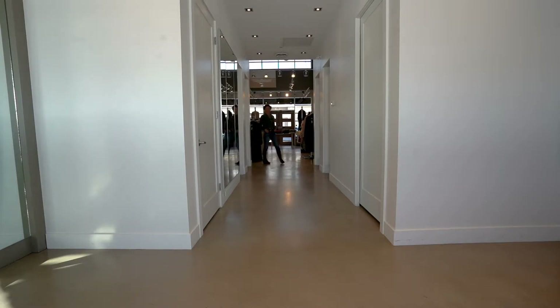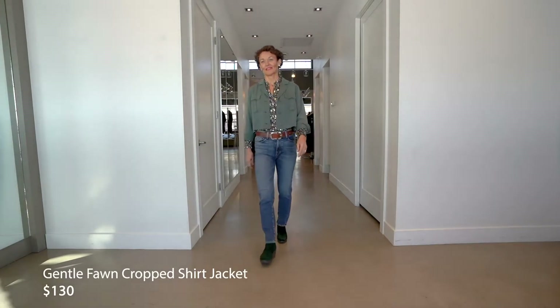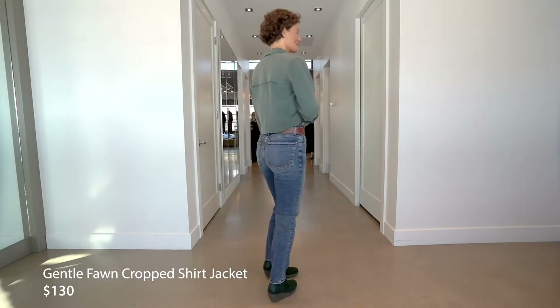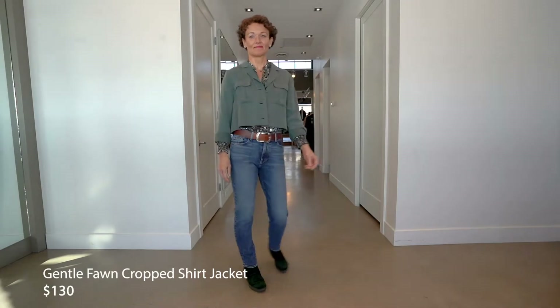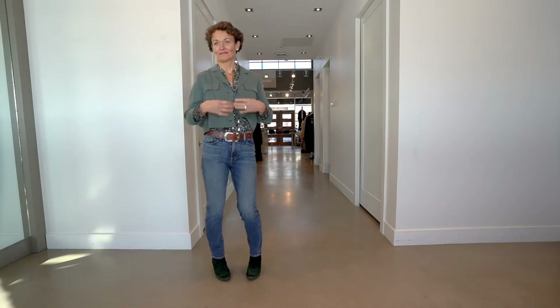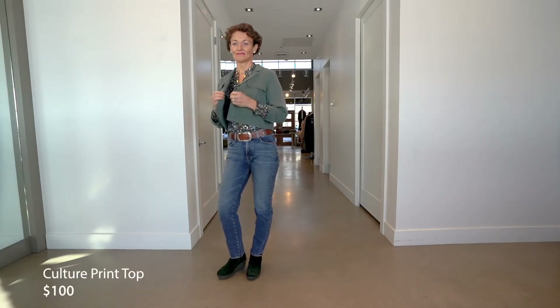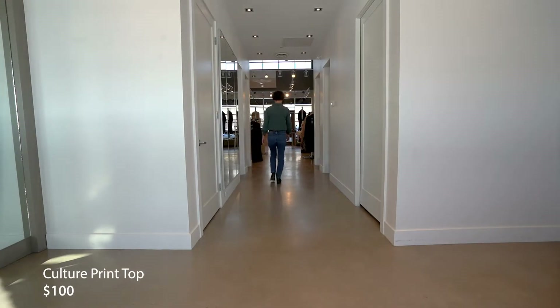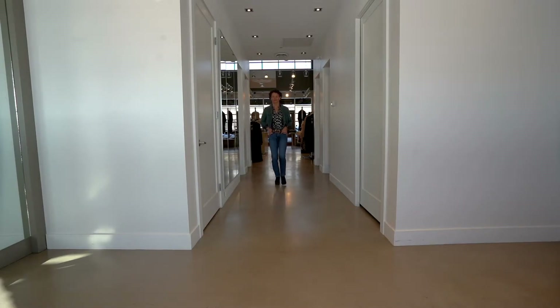Next up we've got Susan, wearing the new little trend: the shirt jacket. This is one of the cropped versions from Gentle Fawn in a Tencel fabric — a really gorgeous sheen and nice drape. You could wear this all year round with a little t-shirt and shorts in the summer. For fall/winter, we've dressed her up with a gorgeous print blouse from Culture — it has a bit of gold foil, making it great for going out to a restaurant or something a little more special.